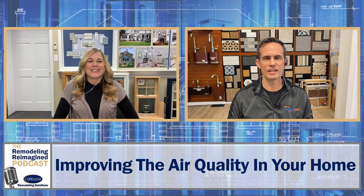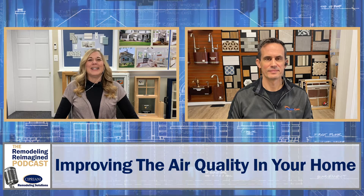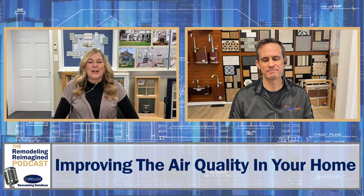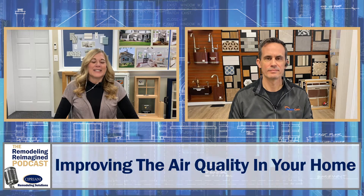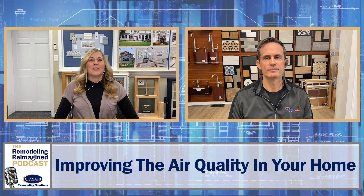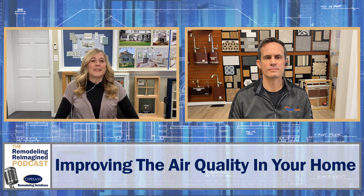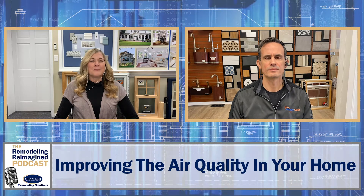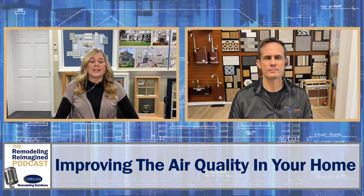Hi Dave. Hey Cindy, how are you? I'm great, thanks so much for being on. Dave is an expert in the field of air quality and we can't wait to hear some of his insights. It's so important today that homeowners realize how to improve the air quality in their home and also some flags to look for to see if they really should get this checked out.